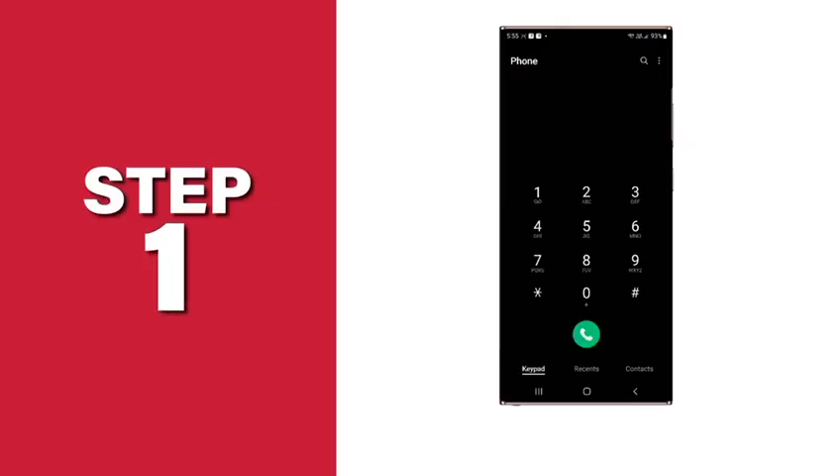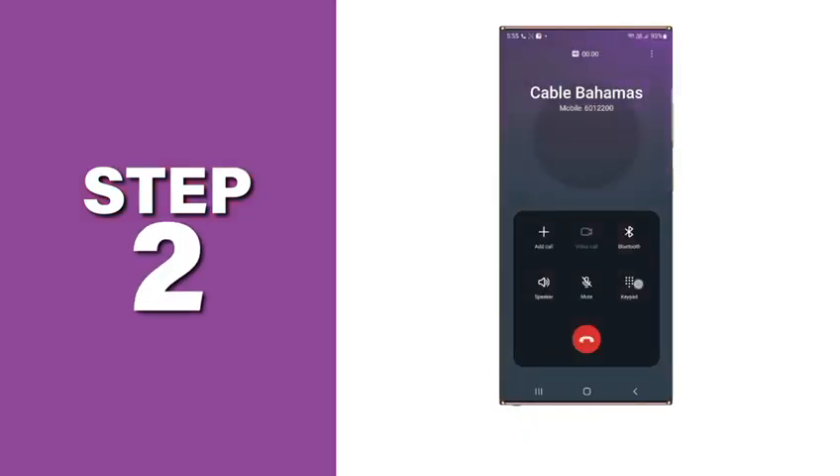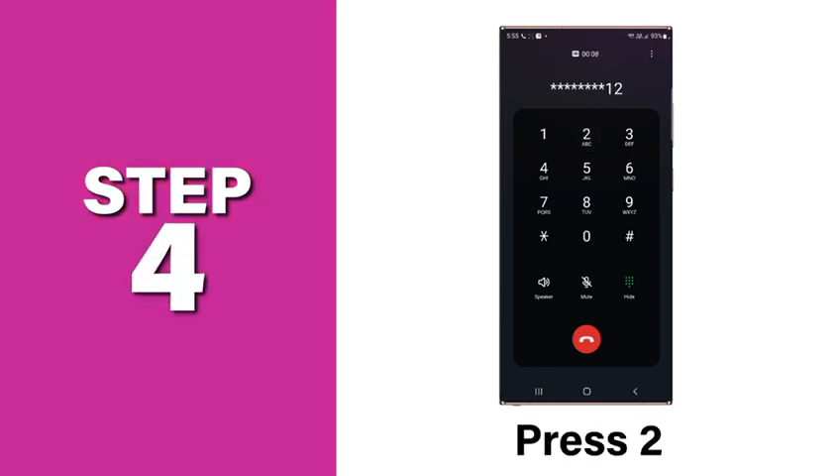Need a copy of your REV statement? Just follow these 4 simple steps. Step 1: Call 601-2200. Step 2: Enter your account number. Step 3: Press 1. Step 4: Press 2 to request your most recent statement.